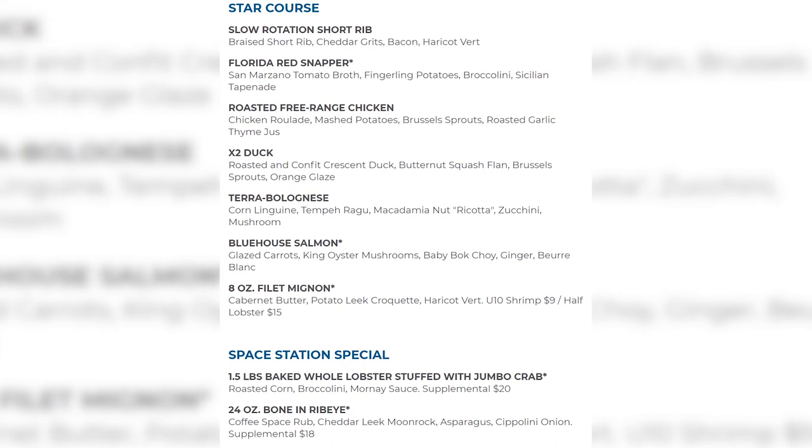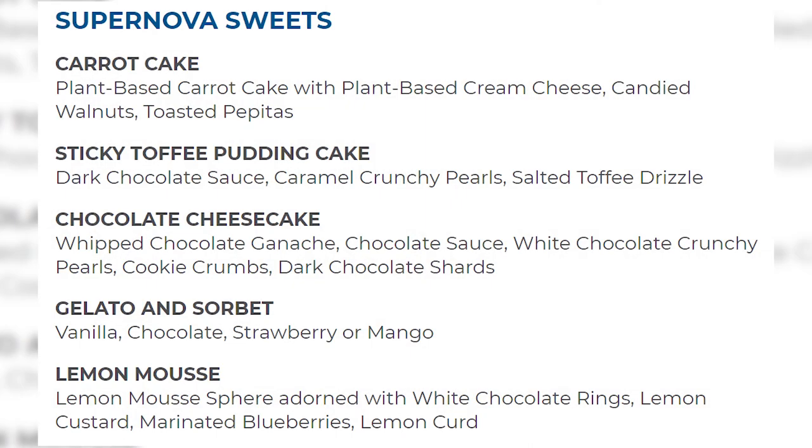On top of the $79 dinner price, specialty add-ons include a 1.5-pound baked whole lobster stuffed with jumbo crab for an additional $20, or a 24-ounce bone-in ribeye for an additional $18. Desserts — the supernova sweets — include carrot cake, sticky toffee pudding cake, chocolate cheesecake, gelato and sorbet, or lemon mousse. Satellite sides are also available at additional cost.